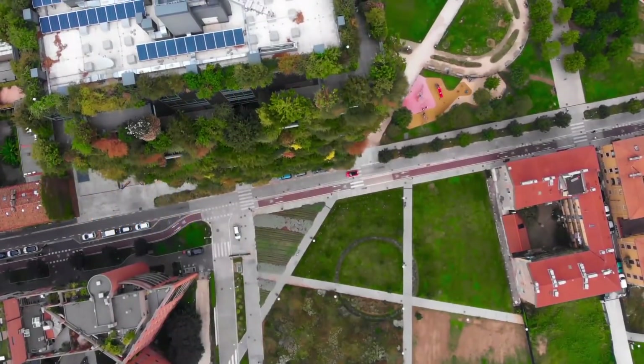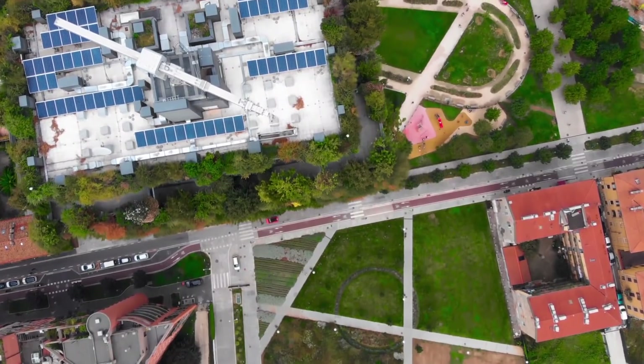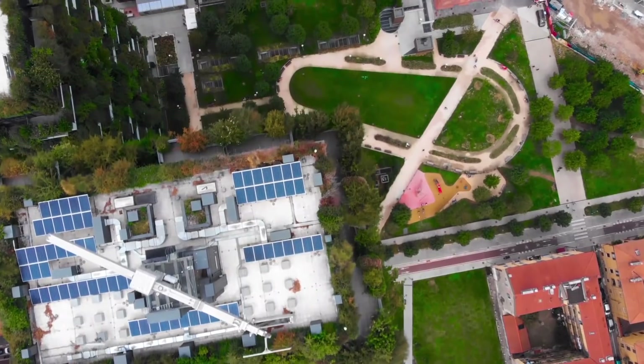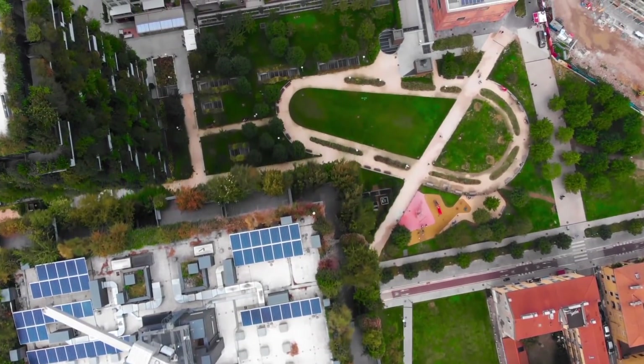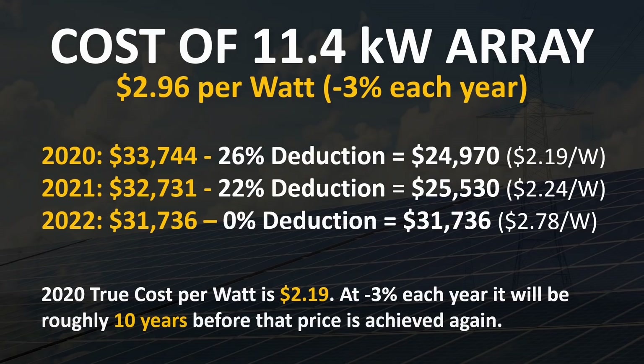Based on these numbers, financially 2020 is a really good year to purchase solar. If the US government does not extend the tax credit, it will take somewhere around 10 years before you can achieve that price of $2.19 per watt with just the 3% annual cost decrease of solar alone.